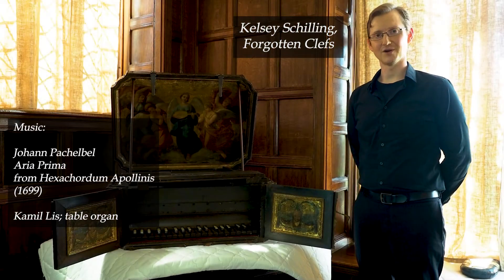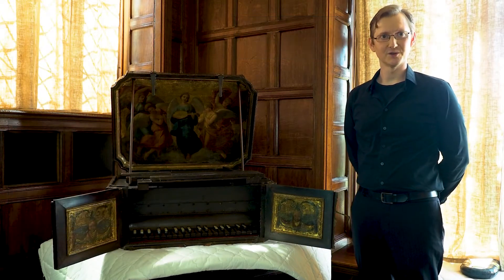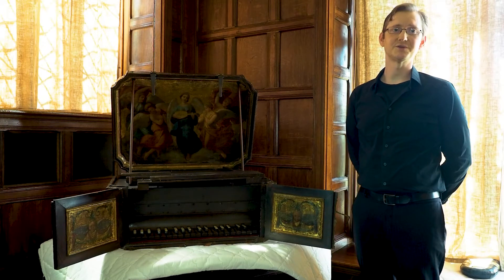We're in the great parlor of H. Croft Hall, looking at some of the instruments in their collection. Organs have been in use in Europe since the Middle Ages, and small chamber organs were commonly used in chapels and even in the homes of wealthy individuals.